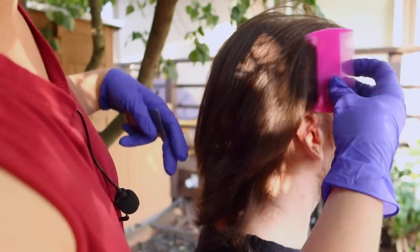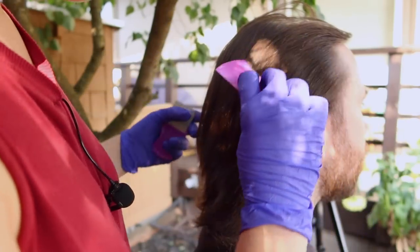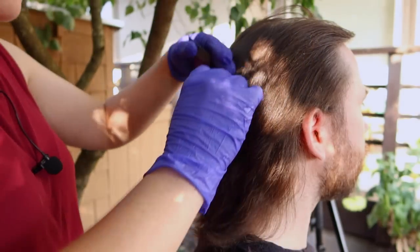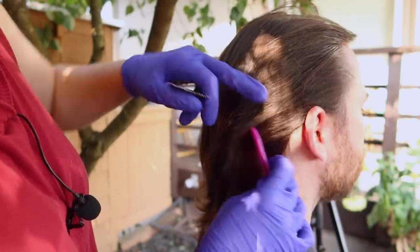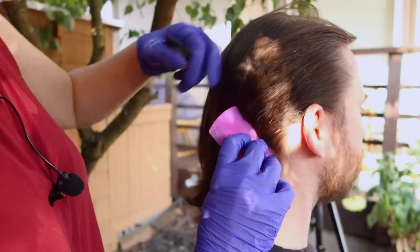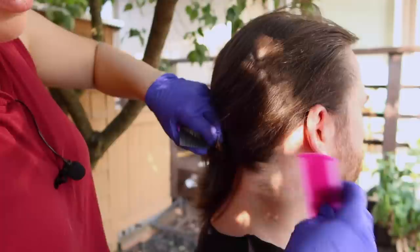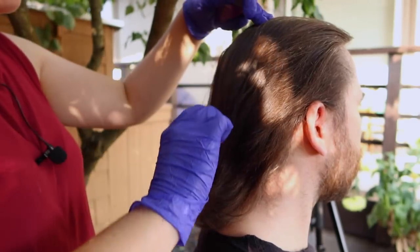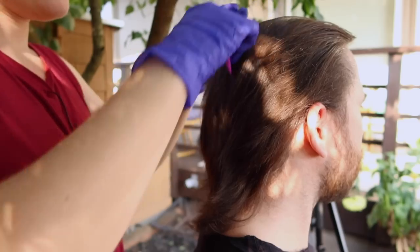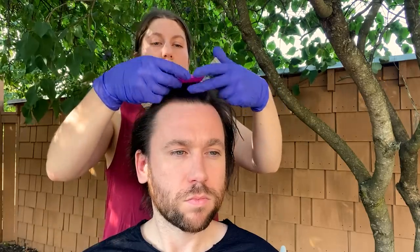Do you use a shampoo and a conditioner or just a shampoo? Both occasionally. Definitely a little bit of tangly here. The hair has a little bit of breakage as well. It's a pretty fine hair. And there's a tangle right here.